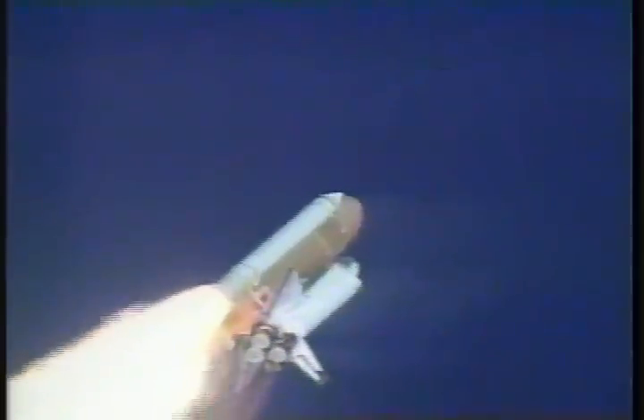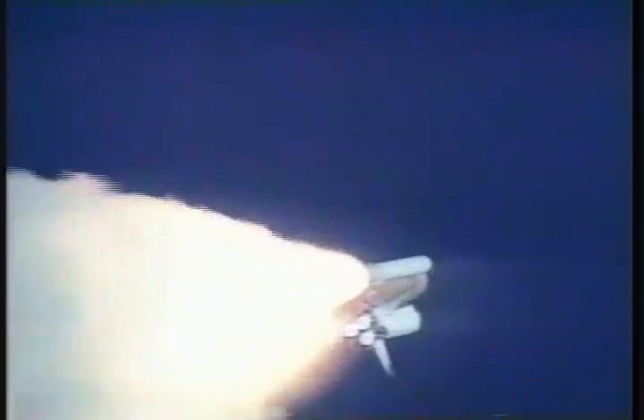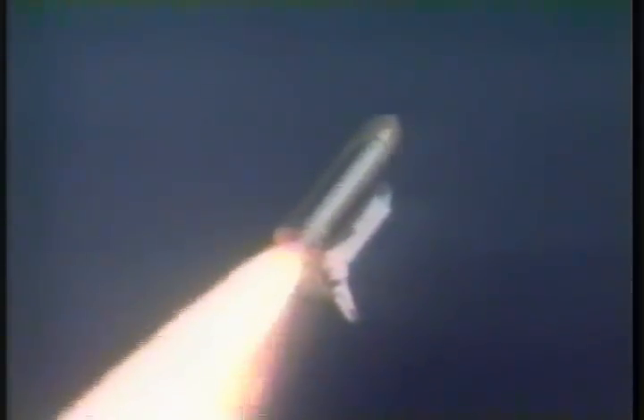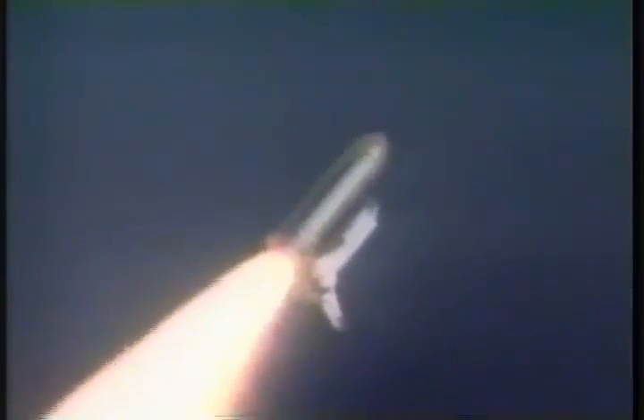Three engines are throttling back now, easing the buildup of aerodynamic loads as Columbia continues to accelerate rapidly through the dense lower altitudes. Three engines now at 67%. Columbia's traveling over 500 miles an hour at 52 seconds. All systems are performing well.